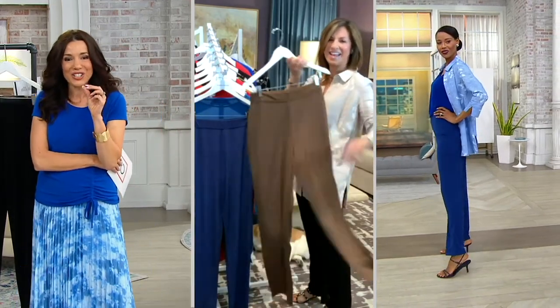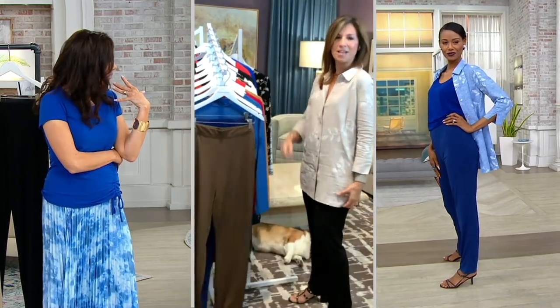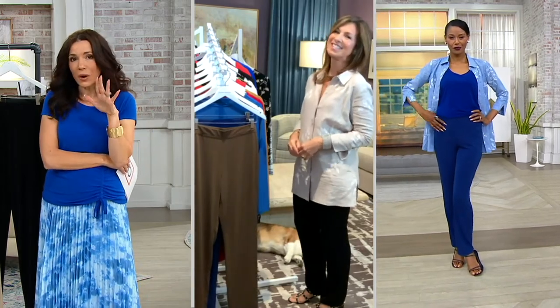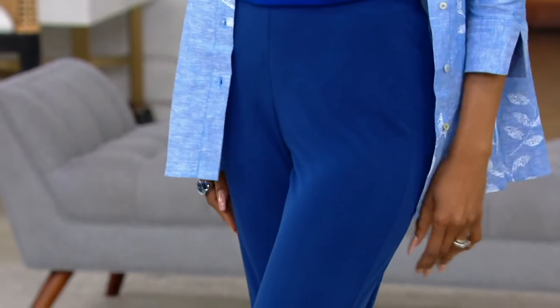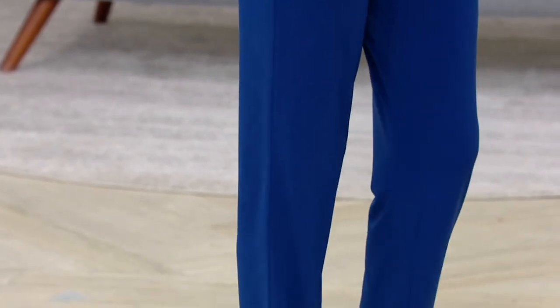That outfit Katia has on is so great. She's wearing the liquid knit tank — the one-time-only piece — and then the one-time-only top that Susan has on, in the blue. The pant color she's wearing is the twilight blue. What I love about her outfit is she looks so modern, so pulled together, but I know she's also very comfortable.